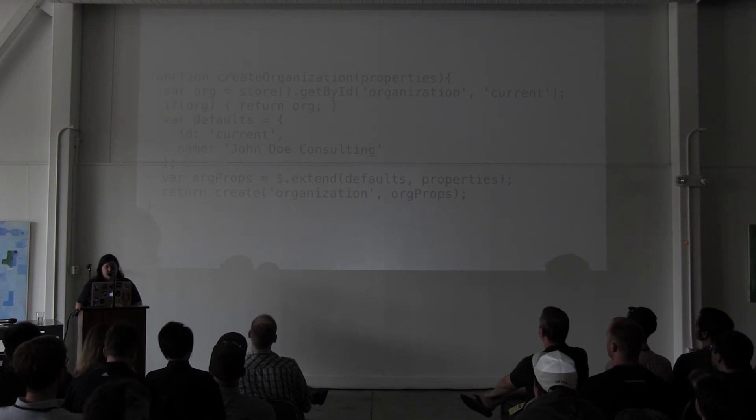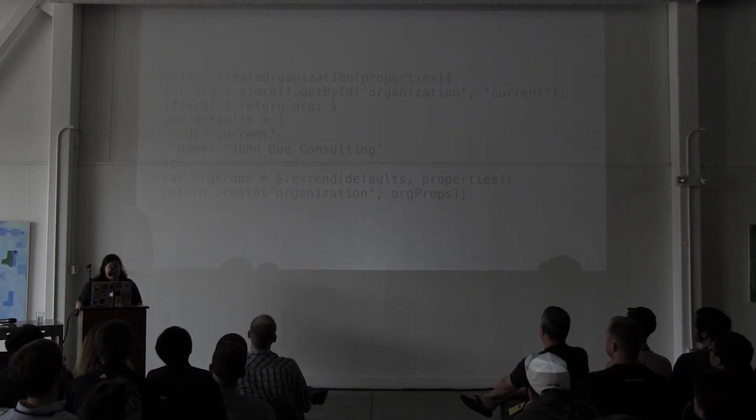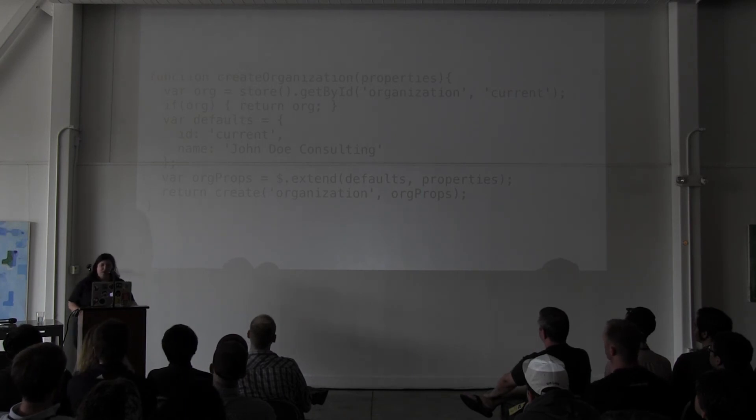Here is one of those create factories — 'createOrganization'. It creates a current organization because in my app that's the only type of organization there will ever be. It looks for it if it exists, returns it, otherwise it creates it. I'm finding this very flexible — it allows me to maintain one kind of set of an object and not go overboard on attributes, just set up what I need for each individual test.